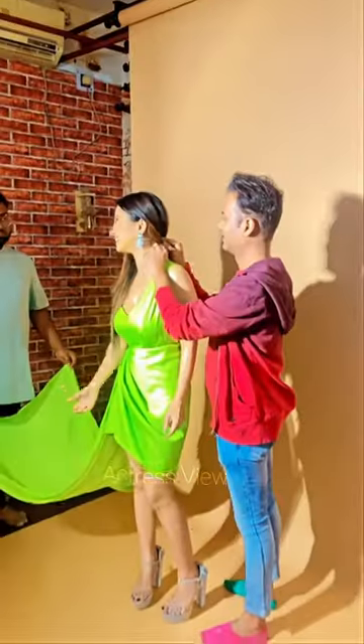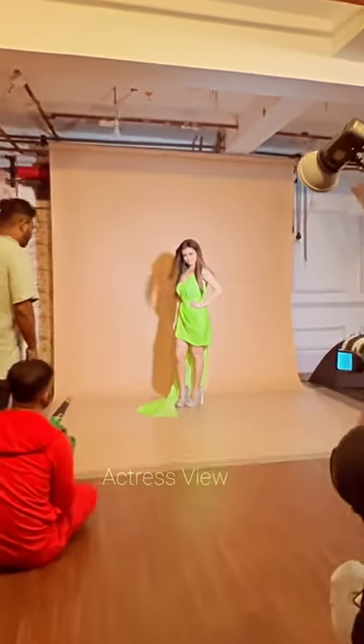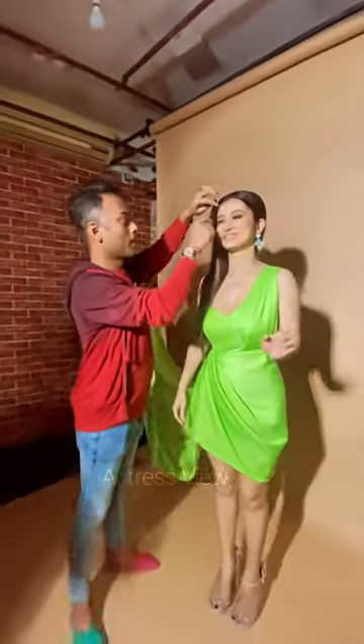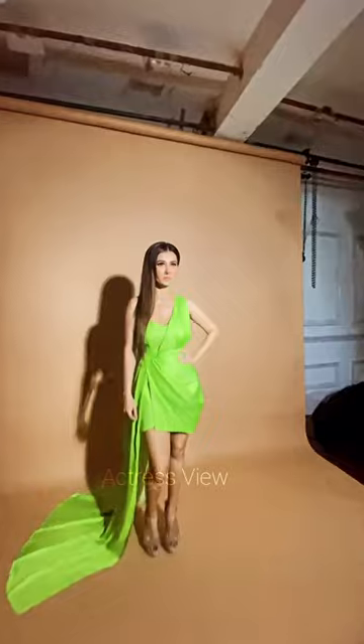Her beach bikini fashion choices are a celebration of style, confidence, and individuality. With her fearless approach to fashion and her ability to embrace trends while staying true to her unique sense of style, she continues to inspire beachgoers around the world to express themselves through their beach attire. Monami Ghosh's beach fashion choices are a delightful fusion of style, comfort, and versatility. Whether she's lounging under the sun or taking a refreshing dip in the ocean, she effortlessly captivates with her impeccable sense of fashion.